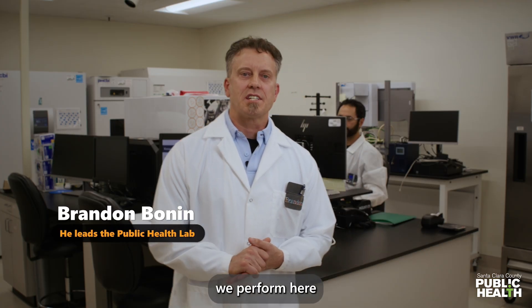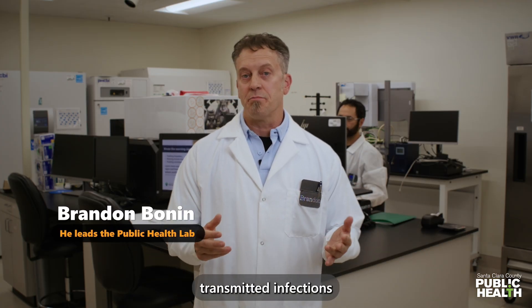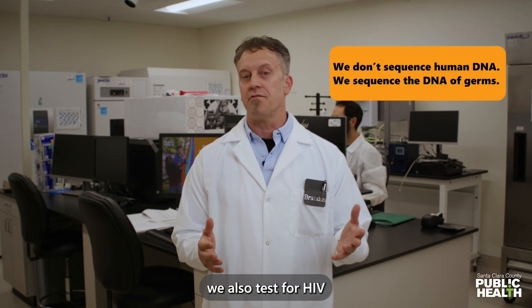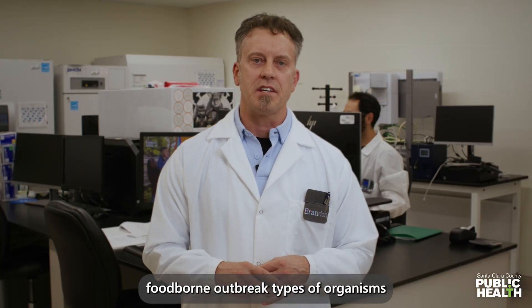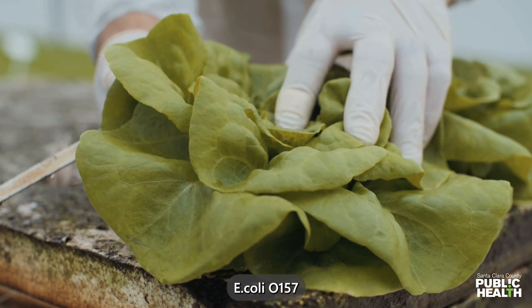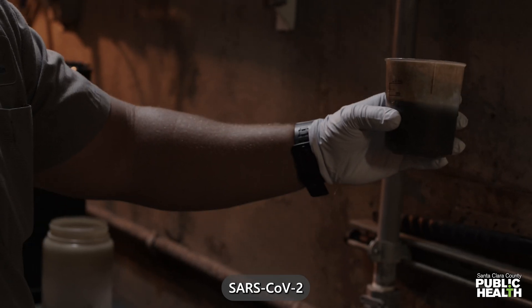Some of the most common tests we perform here are a lot of the sexually transmitted infection testing — gonorrhea testing, syphilis testing, chlamydia testing. We also test for HIV. We also do a lot of enteric testing, foodborne outbreak types of organisms — Salmonella, E. coli O157 — and then of course SARS-CoV-2 and influenza.